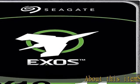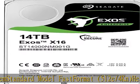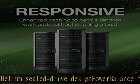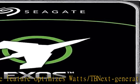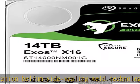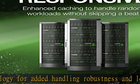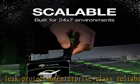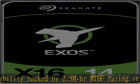About this item: Standard Model, Fast Format, 512E-4K N Helium Sealed Drive Design. Power Balance Feature optimizes Watts per TB. Next Generation Helium Side Sealing Weld Technology for added handling robustness and leak protection. Enterprise Class Reliability backed by 2.5M HR MTBF rating. Check the description to get this product today at the best price.